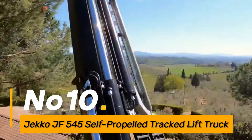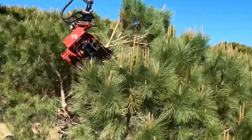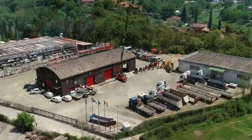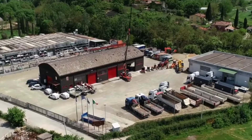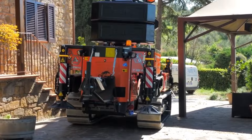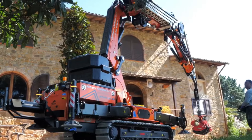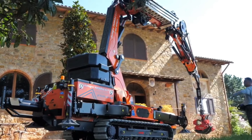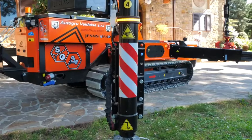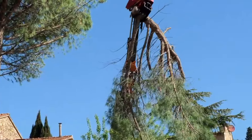Number ten: the JECOJ F545 is a self-propelled track lift truck designed for versatile lifting applications. With its compact design and track mobility, this machine excels in navigating challenging terrains while providing reliable lifting capabilities, ideal for construction and industrial settings. The F545 offers flexibility and efficiency in material handling tasks.